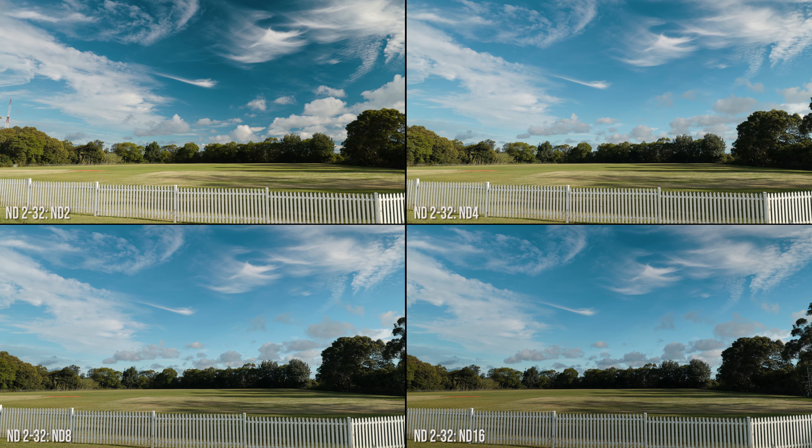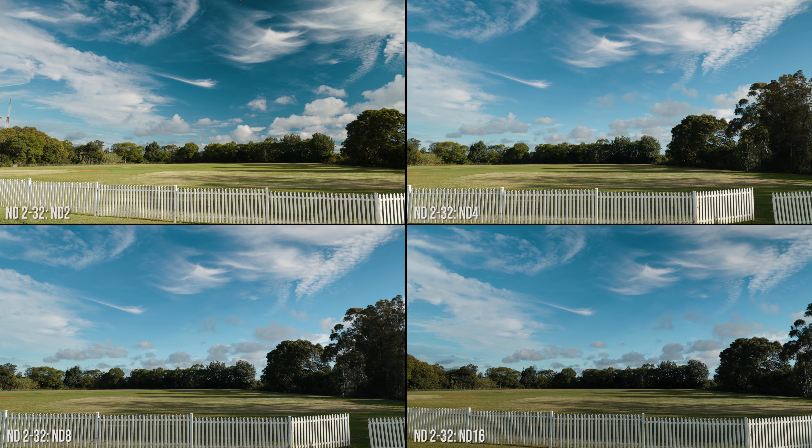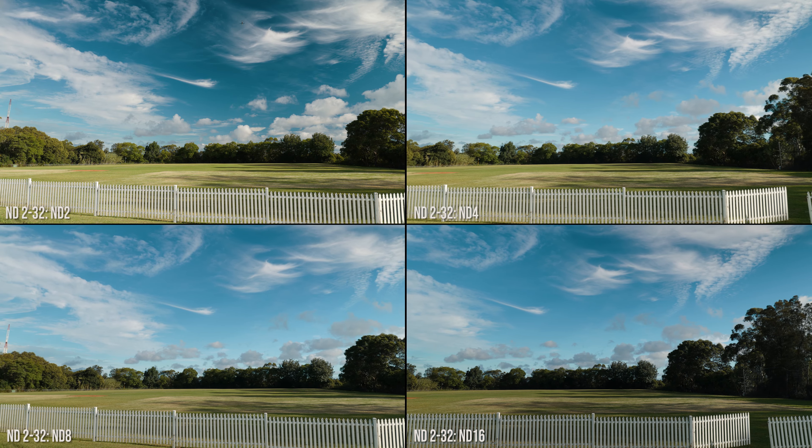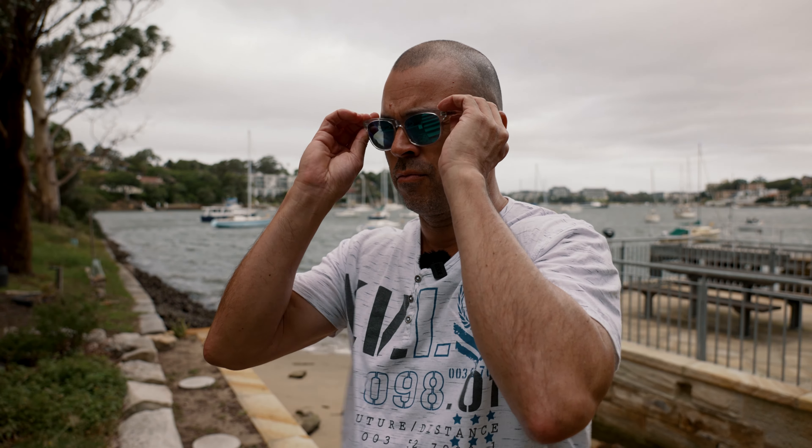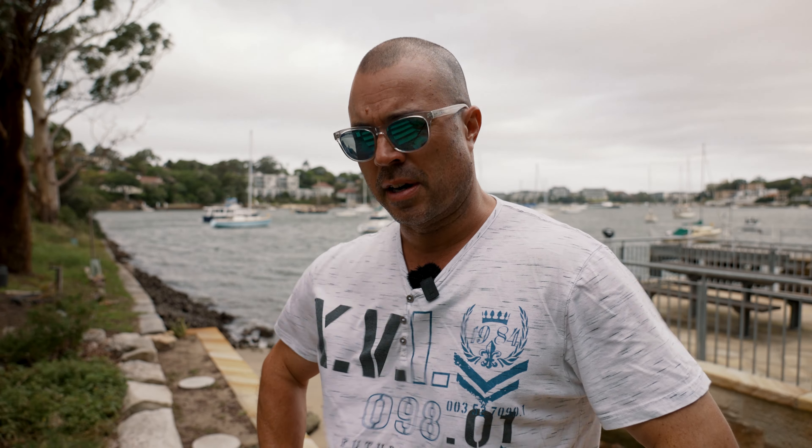There are affiliate links down below for all three filters: the ND8 to 128, ND2 to 32, and the CPL. I don't make any money out of these — I just wanted to let you know how good they are. We have a winner here: the KNF CPL. Check it out.